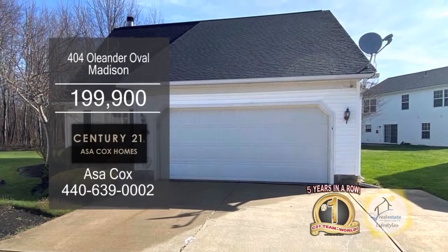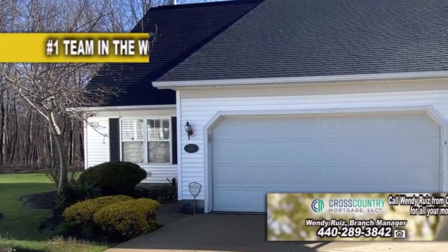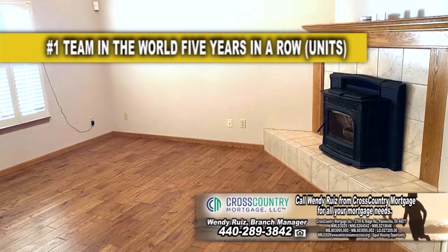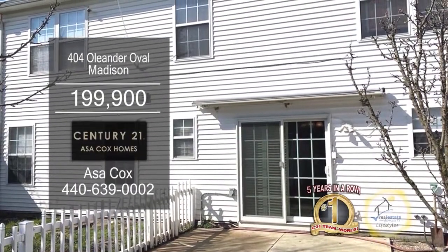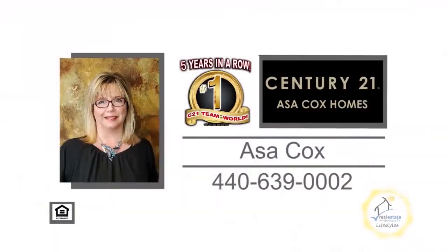This condominium in Madison offers 1,800 square feet of living space. The floor plan includes four bedrooms and two and a half baths. The spacious living room boasts a cathedral ceiling and a gas fireplace. The large kitchen has an eating area for entertaining family. A sliding glass door leads out to the patio overlooking the fenced-in yard. For a private showing, contact the number one Century 21 team in the world, Asa Cox Homes.